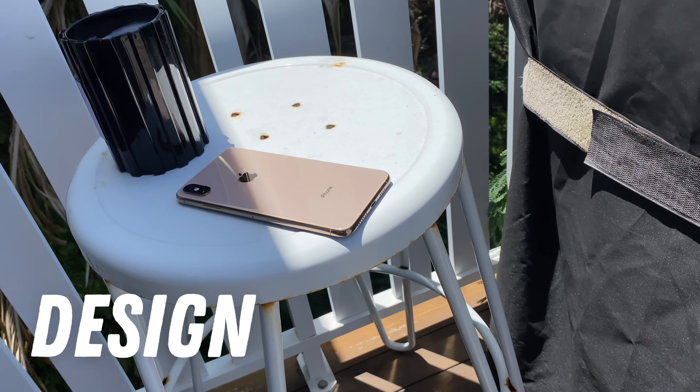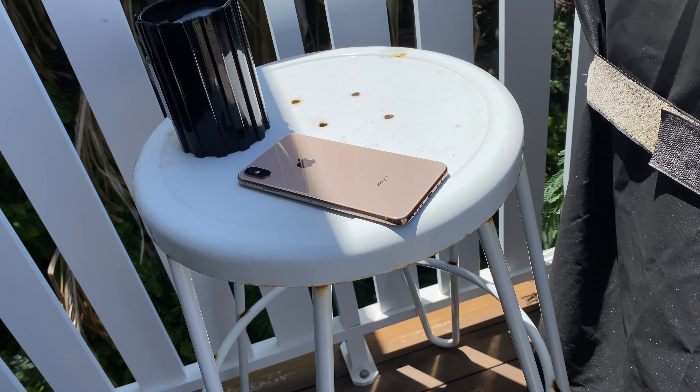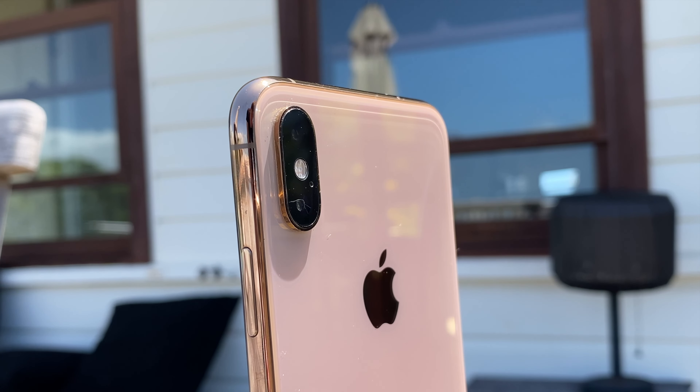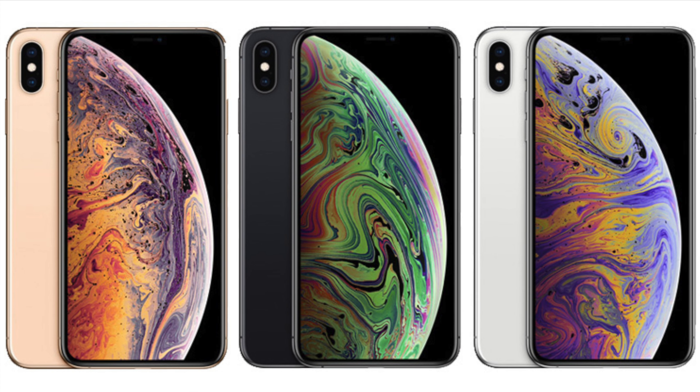Starting off with the design, the iPhone XS Max is truly gorgeous — honestly one of the best iPhone designs ever in my opinion. With the vertical camera bump, stainless steel rails, and glass back, it all just looks so clean, especially in the gold finish. Although this phone was also offered in silver and space grey, both of which still look really good, but gold takes the cake.